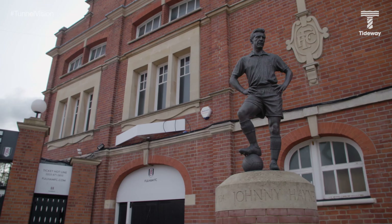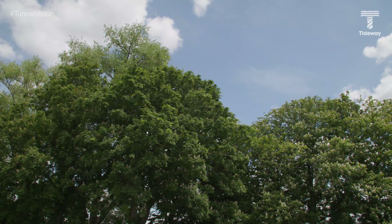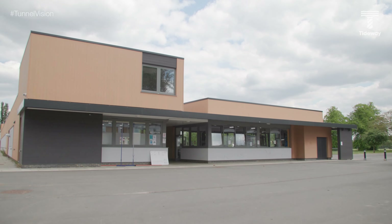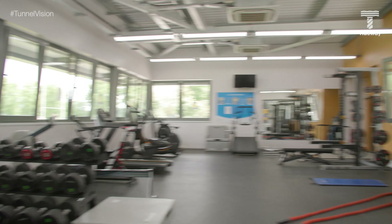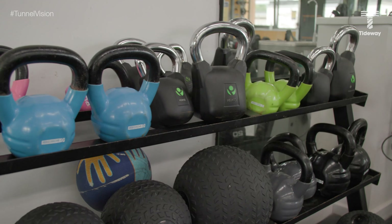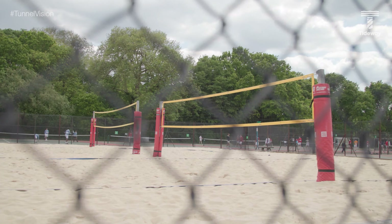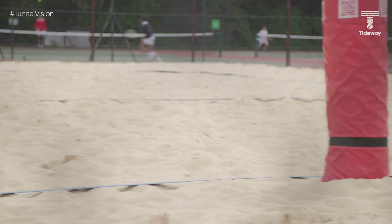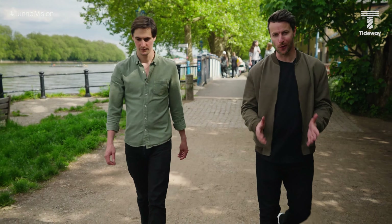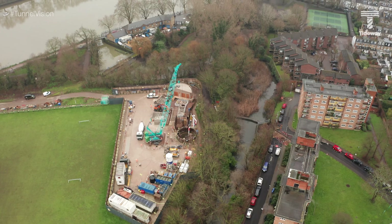Located opposite Craven Cottage, the home of Fulham FC, our site at Barn Elms is one of the greenest on the Tideway project, nestled among a hundred acres of wetland and more than a dozen sports pitches. The centre also includes courts and specialist facilities for everything from archery to athletics. And after the London Olympics, as part of the Games legacy, 1,000 tonnes of sand was transported from the beach volleyball venue in Horse Guards Parade to Barn Elms, so that the sport would have a permanent home in the capital. Our work here will intersect the West Putney Storm Relief Combined Sewer Overflow, or CSO, and divert it into the main super sewer.